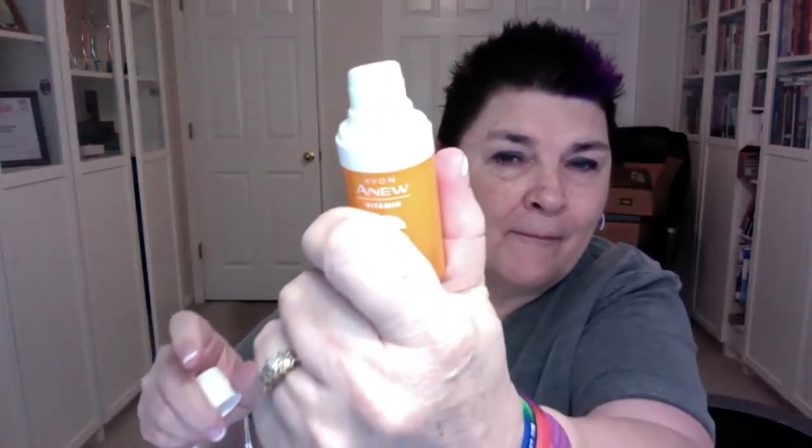Let me get to that page — we have the vitamin C brightening eye cream, and I have that right here. It's got a little pump on it, see that? You can kind of see it — it's got a little pump on it.